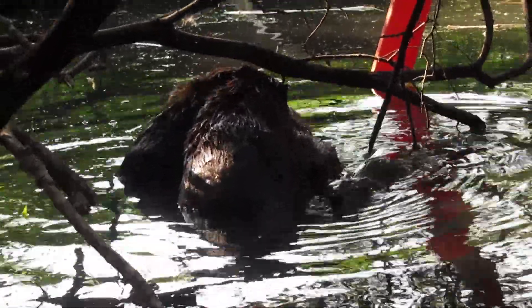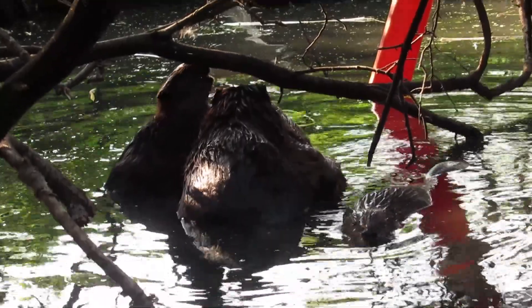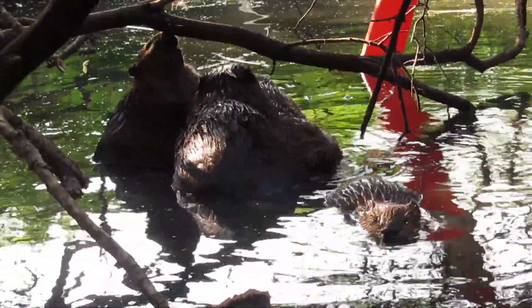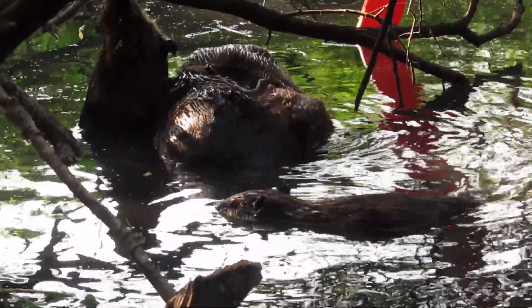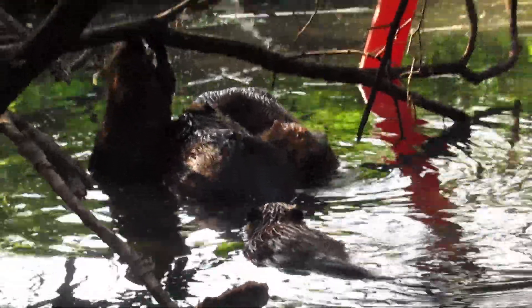One of the kits climbed right on top to see if he could get in on the action, but then became very interested in the branch hanging above. And the other kit just swam around.